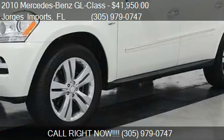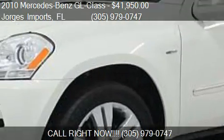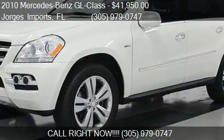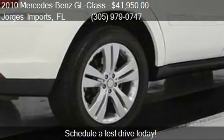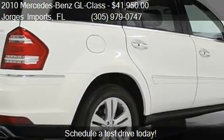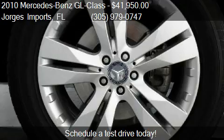This 2010 Mercedes-Benz GL-Class is offered by Jorge's Imports, priced at $41,950. This GL-Class is ready to sell, and has just over 42,020 miles.